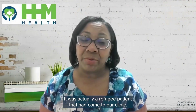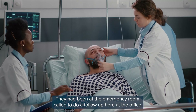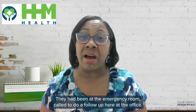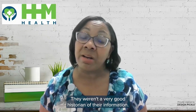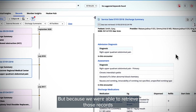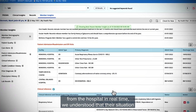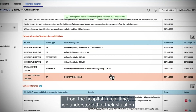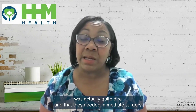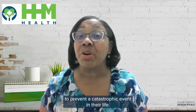It was actually a refugee patient that had come to our clinic. They had been at the emergency room, called to do follow-up here at the office. There was a language barrier — they weren't a very good historian of their information — but because we were able to retrieve those records from the hospital in real time,